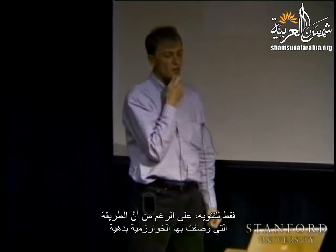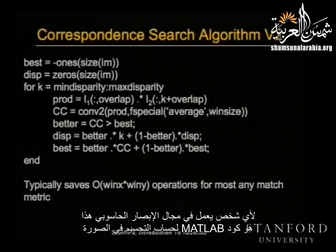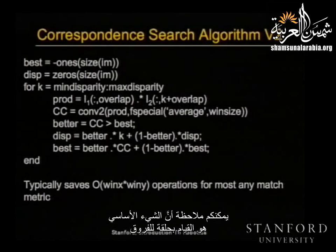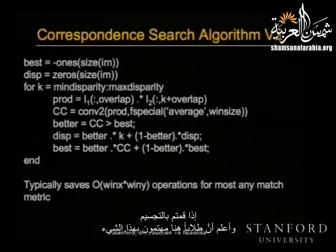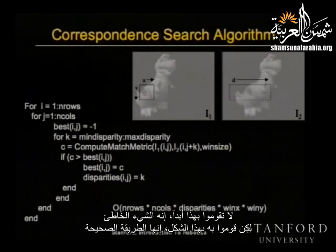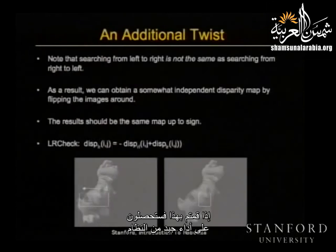The way I described that algorithm, although intuitive, is actually not the way most people would implement it. There's a slightly better way — this is literally MATLAB code to compute stereo on an image. You can see the main thing is looping first over the disparities and then over rows and columns doing them all at once. The reason is you actually save a huge number of operations. If you ever implement stereo, do it this way — it's the right way, and you can get pretty good performance out of the system.